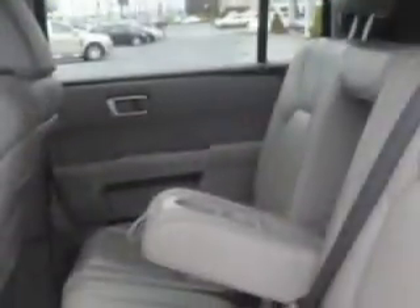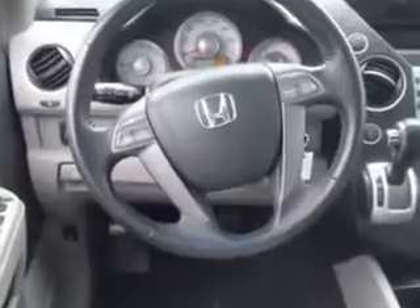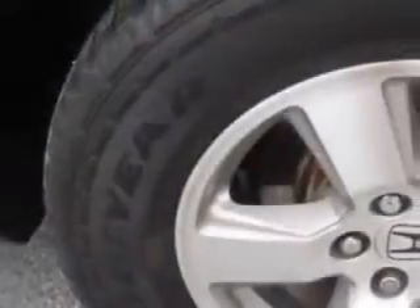Check out this Bali Blue Pearl '09 Honda Pilot EXL, equipped with a 6-cylinder engine and an automatic transmission. Enjoy an impressive 22 miles to the gallon on this family SUV, with features like leather upholstery, cruise control, backup camera, and power steering.